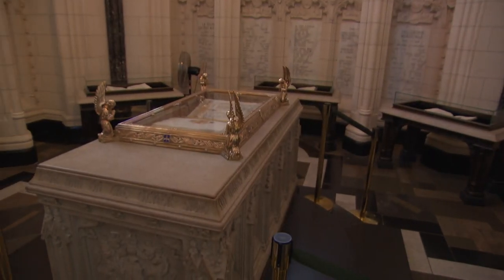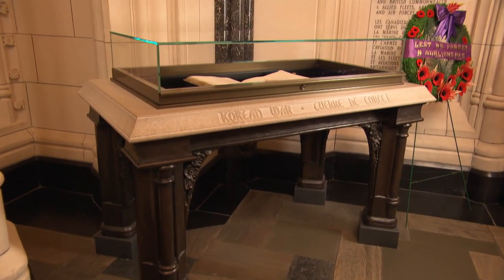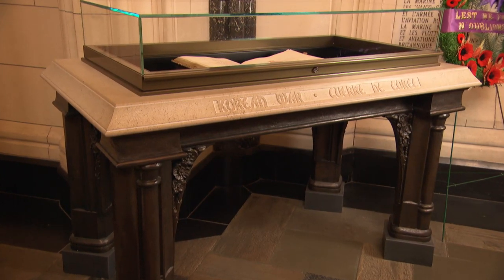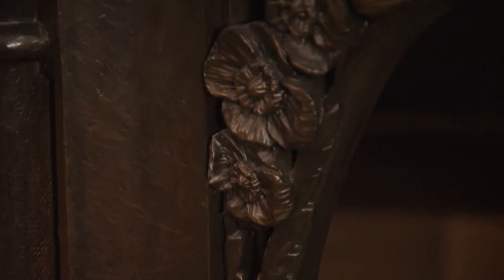The new altars, which were put into the space last year, have a similar treatment in the fact that they also have Hopton Wood. But our Dominion sculptor, Phil White, also incorporated the poppy motif into the design in the bronze.